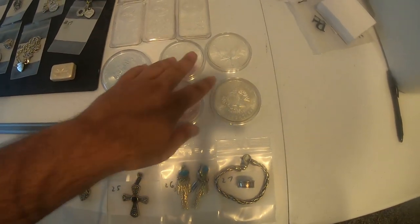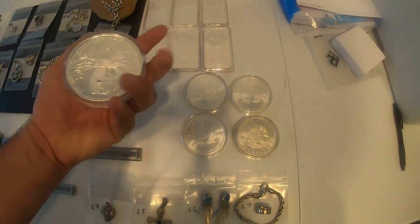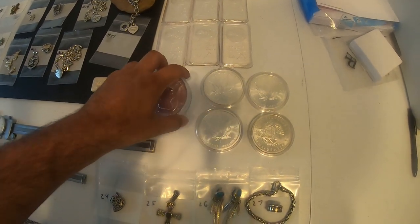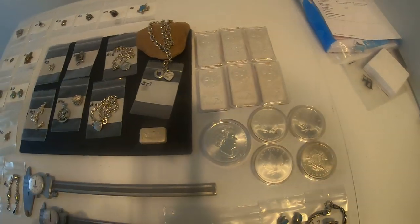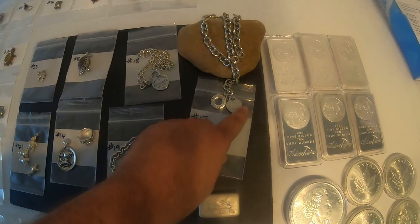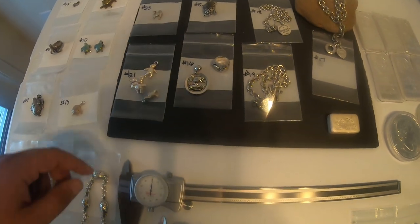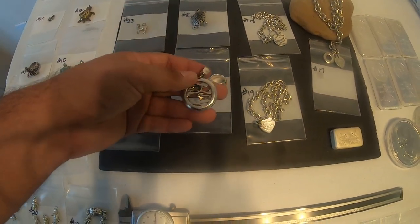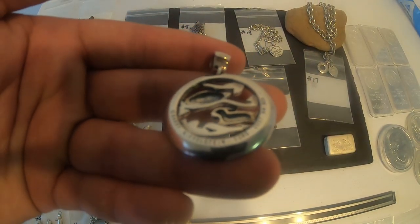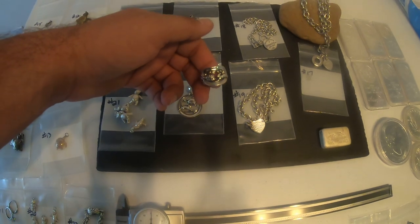These are the original silver bars and whatnot that I bought — they're just pretty darn cool. Again, if you're interested just let me know. We've got some Tiffany and Co. jewelry and then we have Barry Keiselstain Cord, as my girlfriend laughs in the background. This stuff is really, really cool.